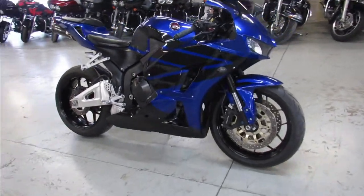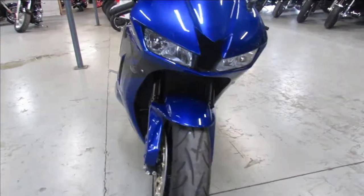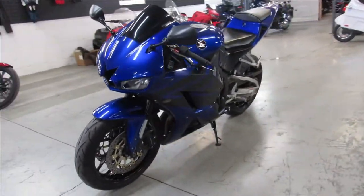Hey guys, ApprovalPowerSports.com doing some videos on some sport bikes. We just got in this one here — a 2016 Honda CBR600RR for sale.